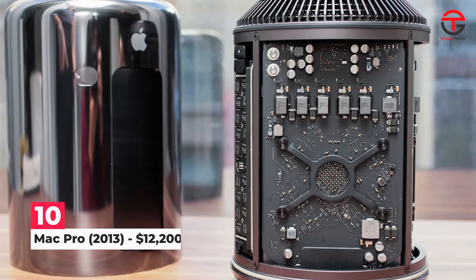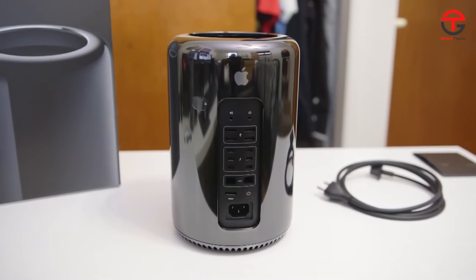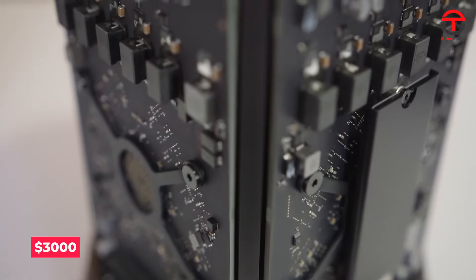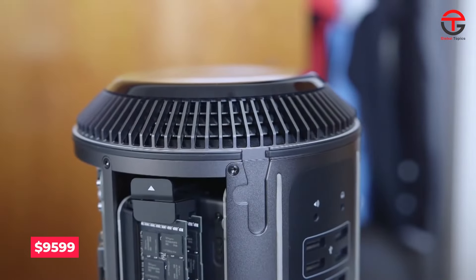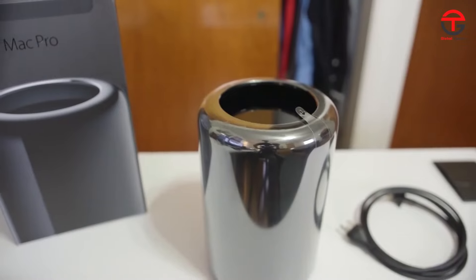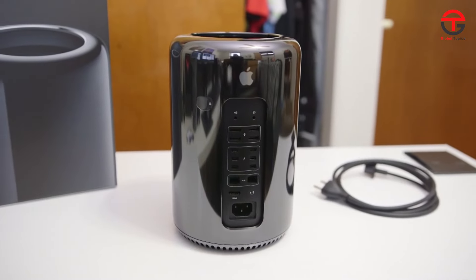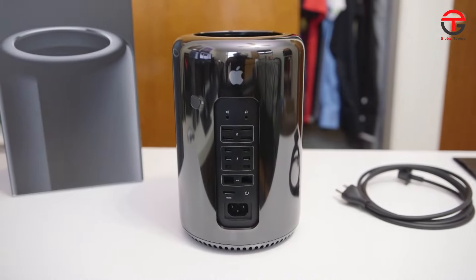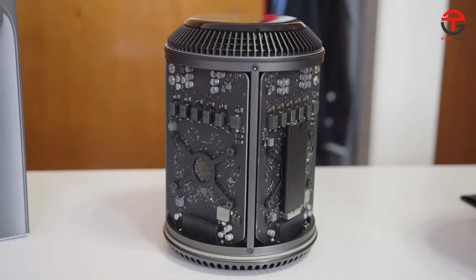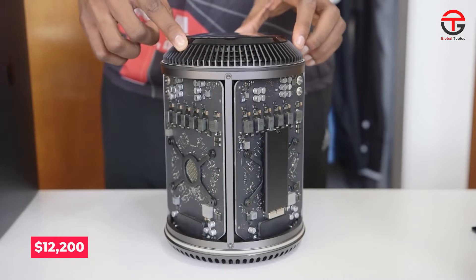Number 10: Mac Pro 2013 — $12,200. In 2013, Apple released the famous trash can Mac Pro. Although the base model was only $3,000, maxing it out would have cost $9,599. At least you had a semblance of getting your money's worth, thanks to its 12-core processor and 64GB of RAM — a world of difference from the megabytes of storage you'll see later on this list. Adjusted for inflation, it would cost around $12,200 today.